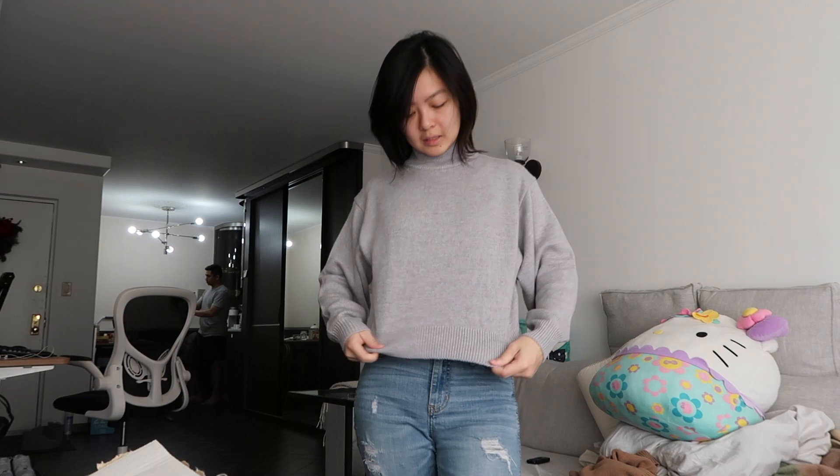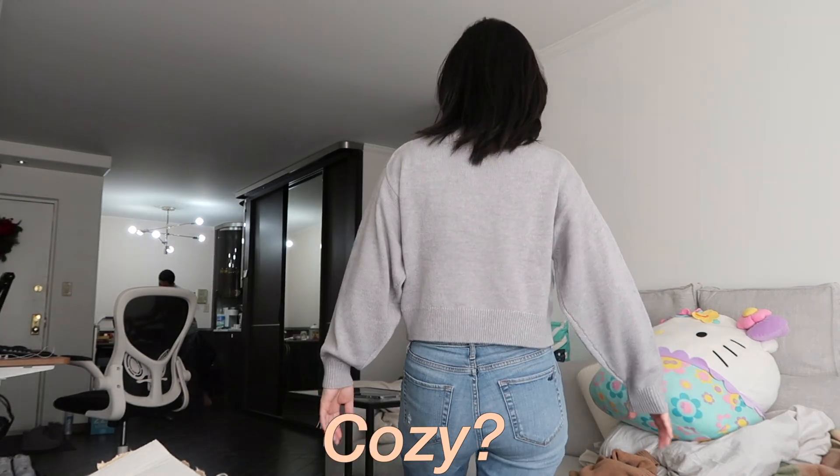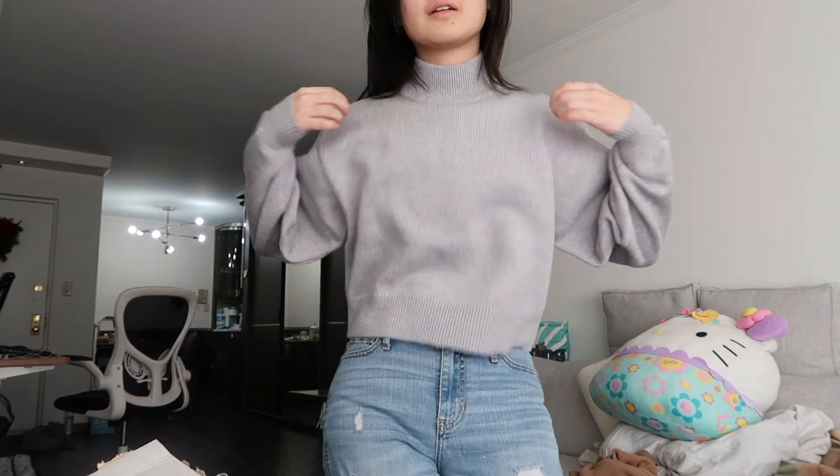Here's the sweater - it's a good turtleneck sweater in light gray. Got a pair with the jeans that's coming in today as well. Cozy, I really like the sweater. Can't wait for my jeans to come in.